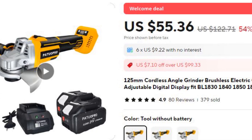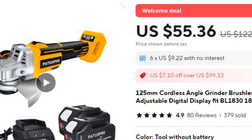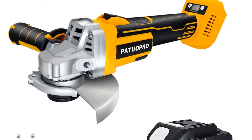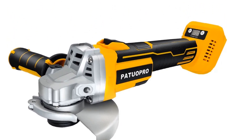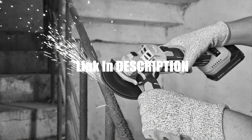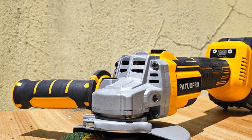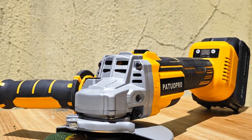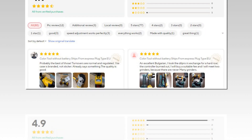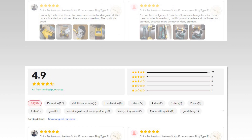Number 2: 125mm Cordless Angle Grinder With Digital Display. This 125mm brushless angle grinder features a digital display and adjustable speed settings, allowing users to have precise control over cutting and grinding tasks. Powered by a cordless design, it is compatible with BL1830, 1840, 1850, and 1860 batteries, making it versatile and efficient. Its adjustable speed feature ensures that users can tailor the power output for different materials, from wood cutting to metal grinding, making it a multifunctional tool for professionals and hobbyists.